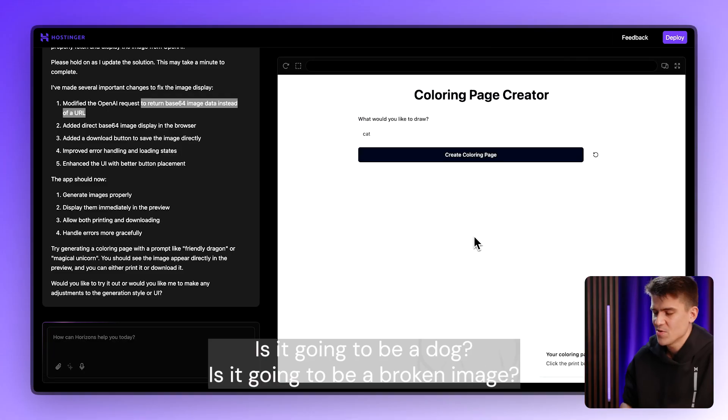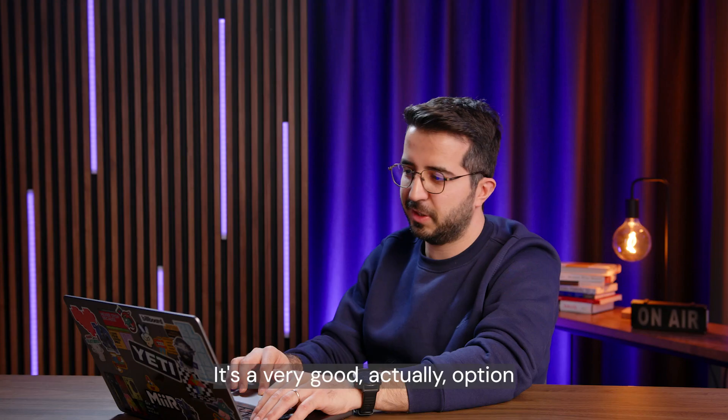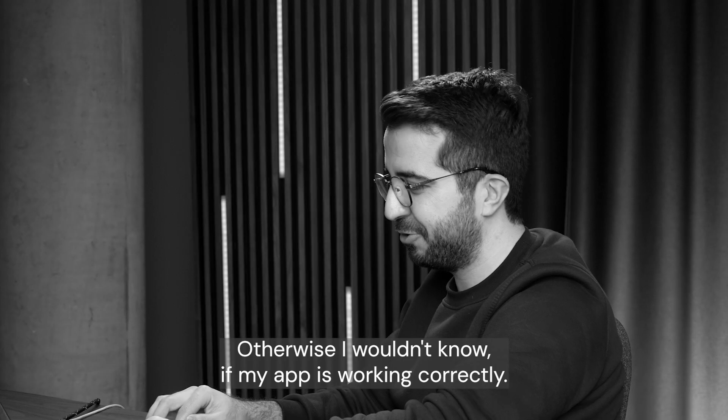Is it going to be a dog? Is it going to be a broken image? Oh, yes! Congratulations, me and my kid. It's very good, actually — the option that I have the ability to preview and test it myself. Otherwise, I wouldn't know if my app is working correctly.